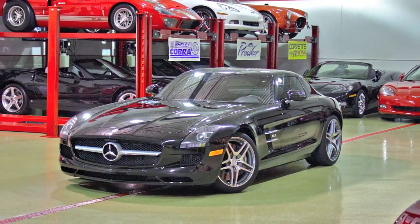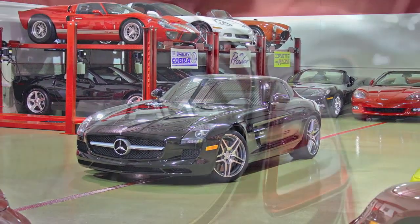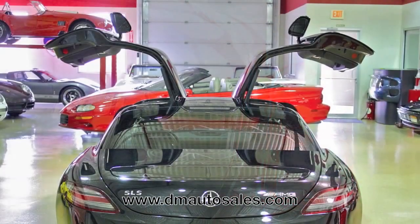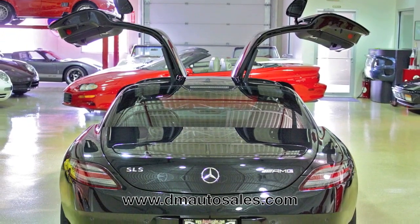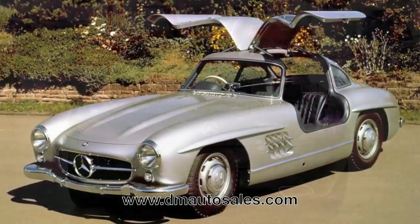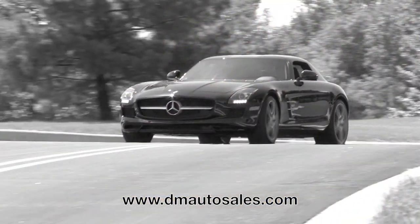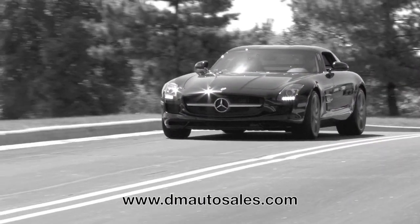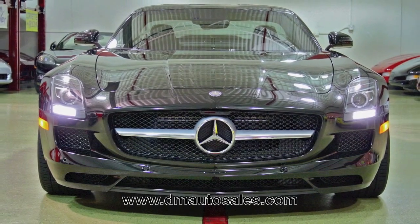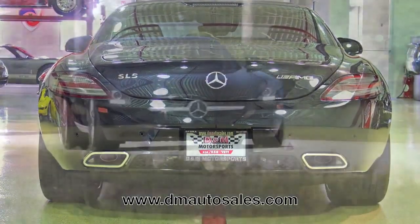Here sits the all-new Mercedes-Benz SLS AMG. This car is the first vehicle entirely developed from the ground up within Mercedes-Benz's own AMG performance division. The concept left big shoes to fill: replace the aging SLR McLaren, embody the evolution of the iconic 300 SL Gullwing from the 50s, and bring back the aesthetic purity of driving a world-class performance car. The SLR McLaren is an amazing performer but you never feel as one with the car. This new SLS is not only a stunner at the curb — it's an all-out monster.